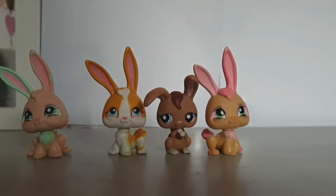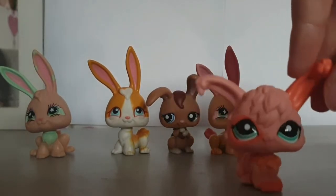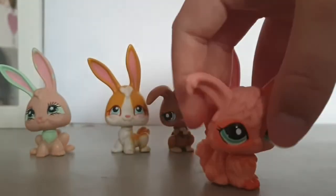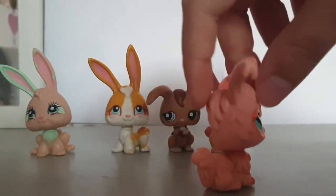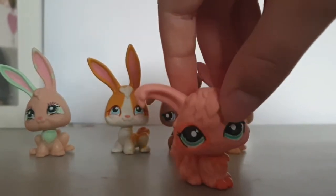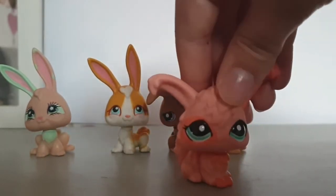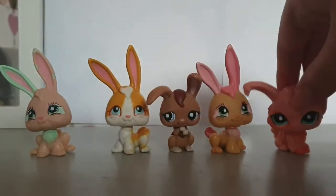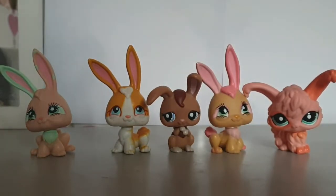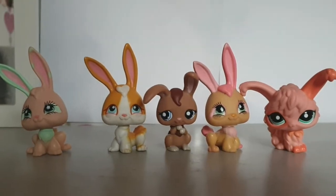Next is this angora rabbit, I believe it's called, and it's this really nice pink color - I've seen a lot of LPS tubers with this one. It doesn't want to stand up but yeah it's really cute. Honestly I need to stop saying cute - it's probably getting so annoying! So there's the fourth-to-last bag of pets.